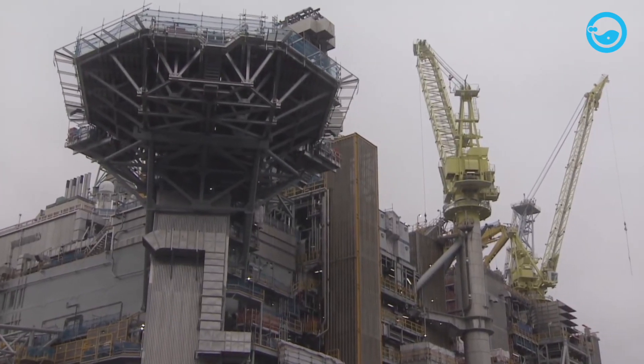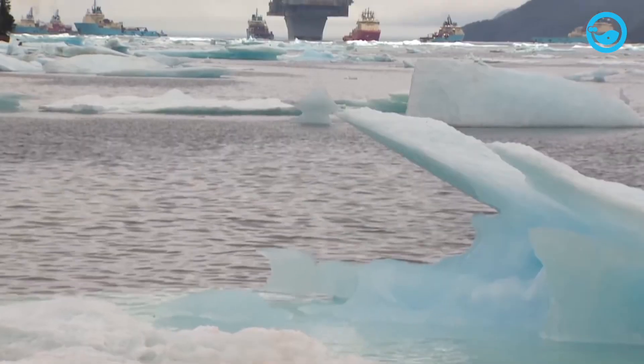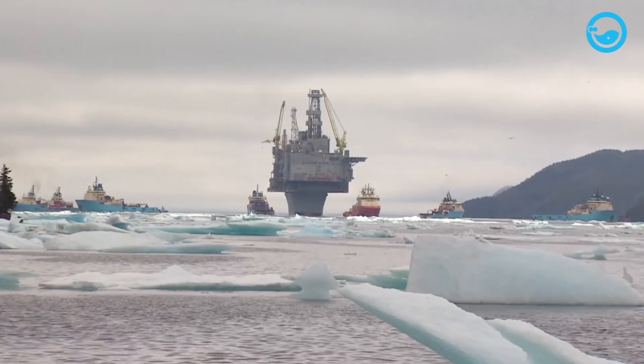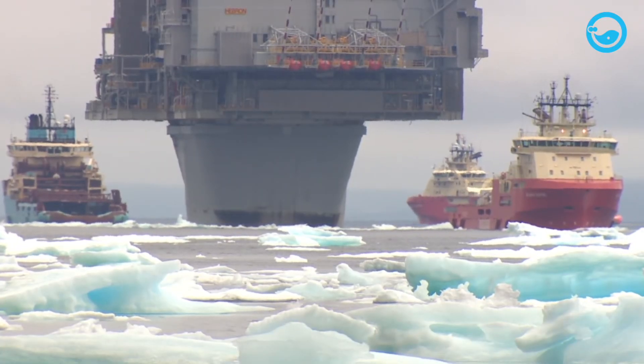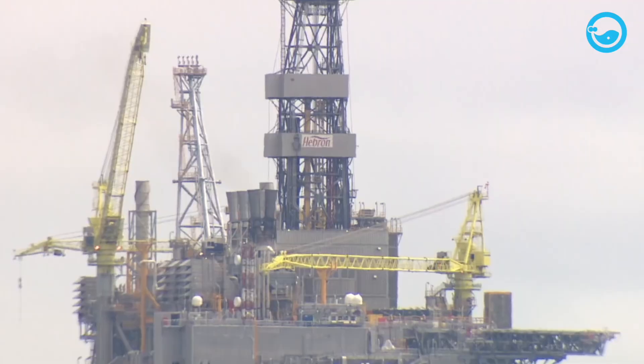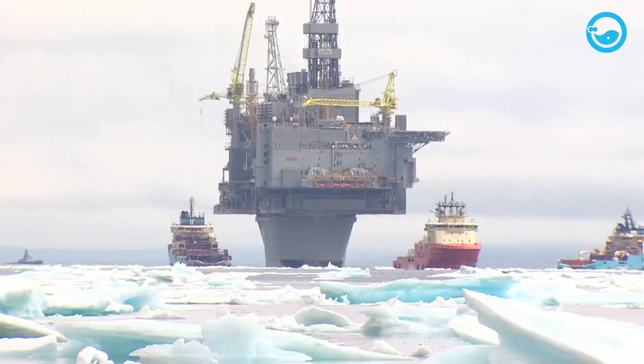It has a vast size, with its main platform situated at a water depth of 93 meters. Interestingly, the waters where the Hebron Oil Rig operates are the same waters that swallowed the Titanic after it hit an iceberg and sank in 1912.